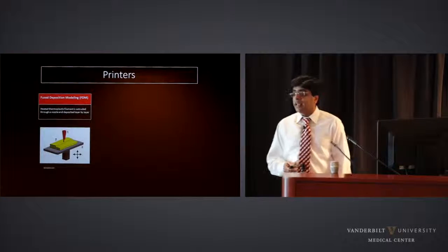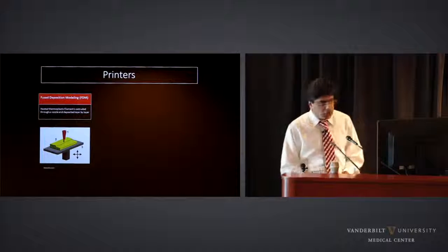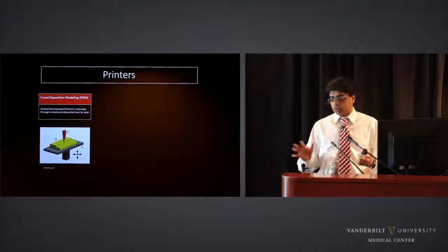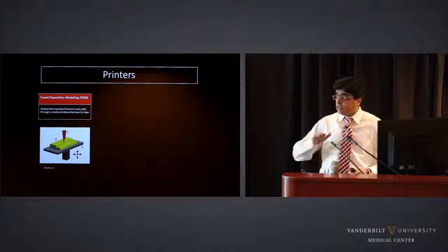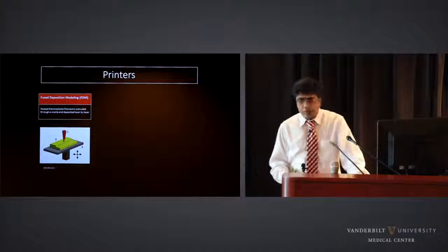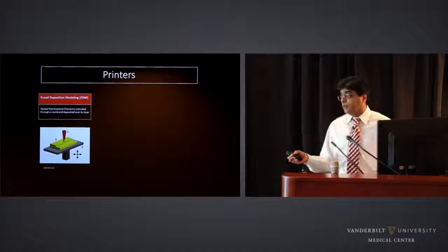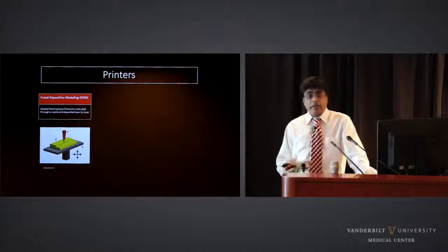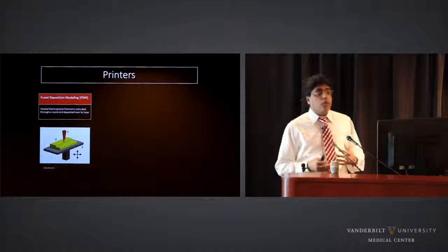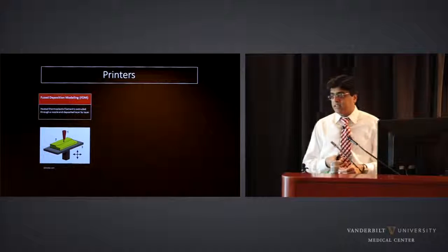There are three most commonly used printer technologies in medical 3D printing. Number one — and the most common — is FDM, fused deposition modeling. This is very similar to an inkjet printer: a nozzle extrudes heated thermoplastic layer by layer onto a build platform. These are the most common and cheapest printers available — you can get an FDM printer for $600 for your home. The most common materials used are PLA and ABS; PLA comes in a one-kilogram spool ranging from about $17 to $100 depending on properties.